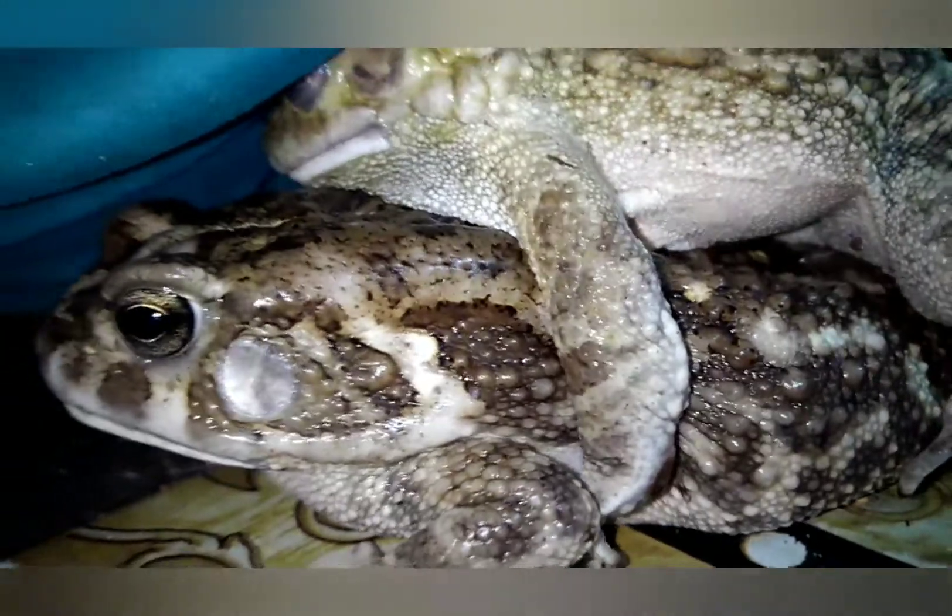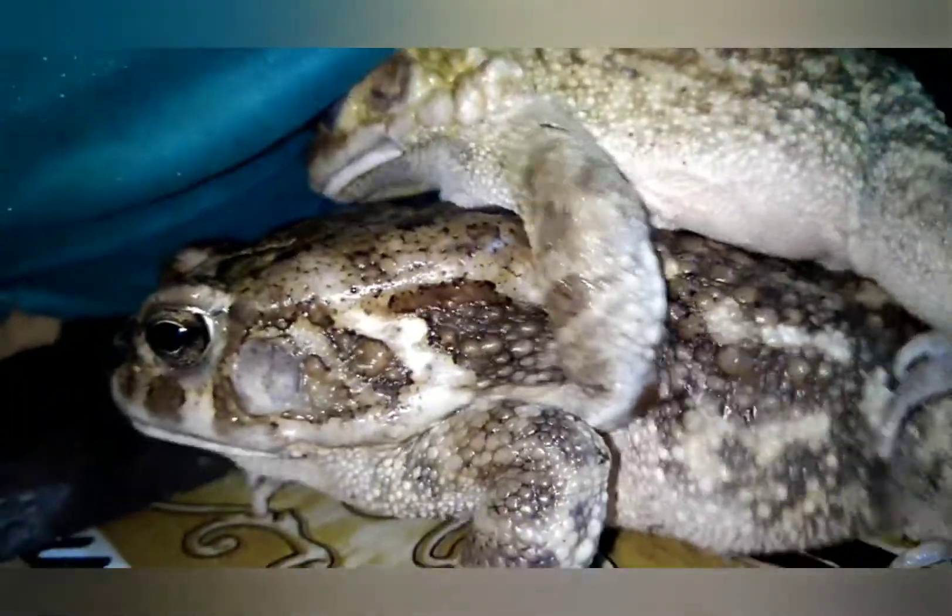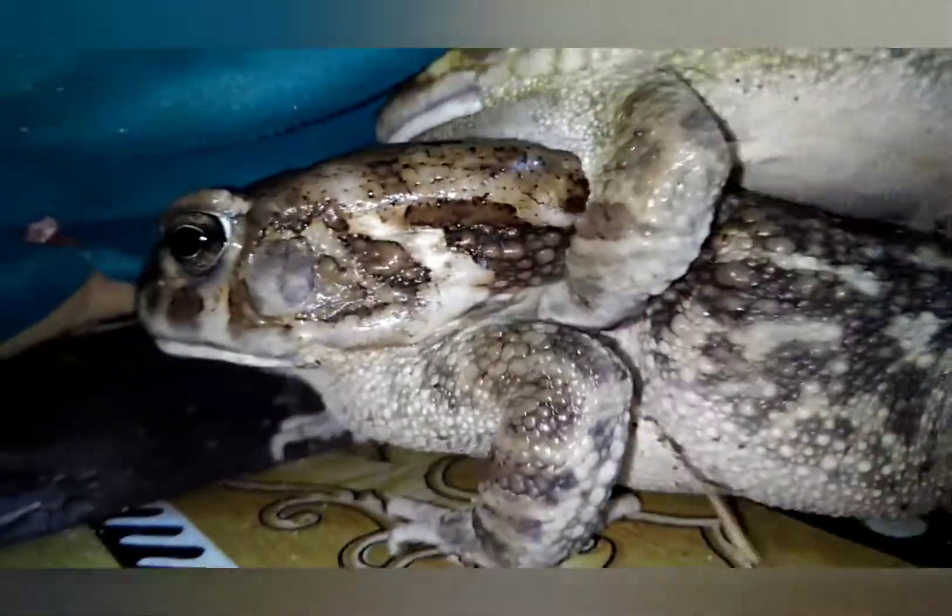These toads are continuing mating. The eggs laid by the female toad are laid in chains. As you can see, they are mating well and they are breathing, as you are seeing below the mouth.